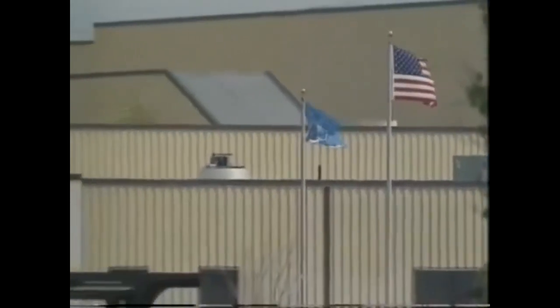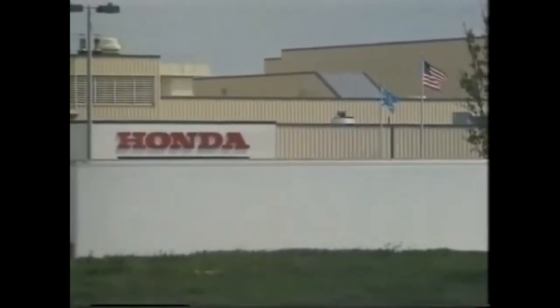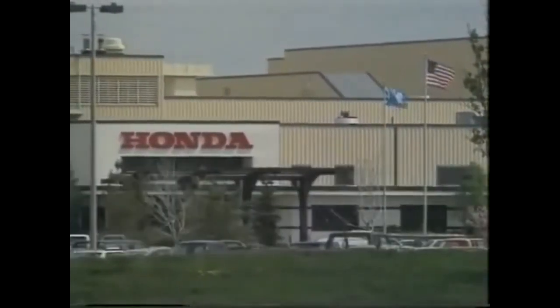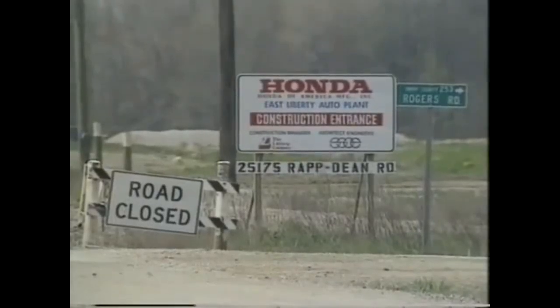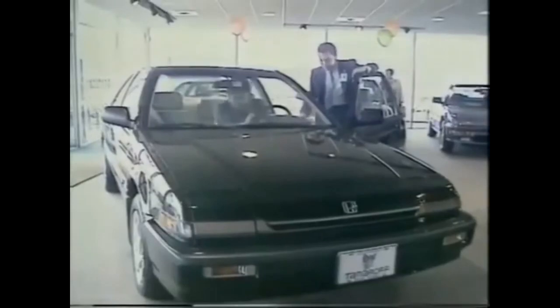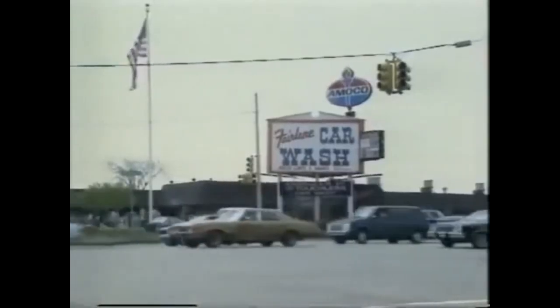Honda's track record in America shows what may be in store for Britain. Honda have four transplants there, away from the old industrial centres with all their deeply rooted problems. Already, American-built Hondas, like this Accord Coupe, are actually being exported back to Japan. The other Japanese companies too have American transplants, raising the Japanese share of the American market to fully 25%.